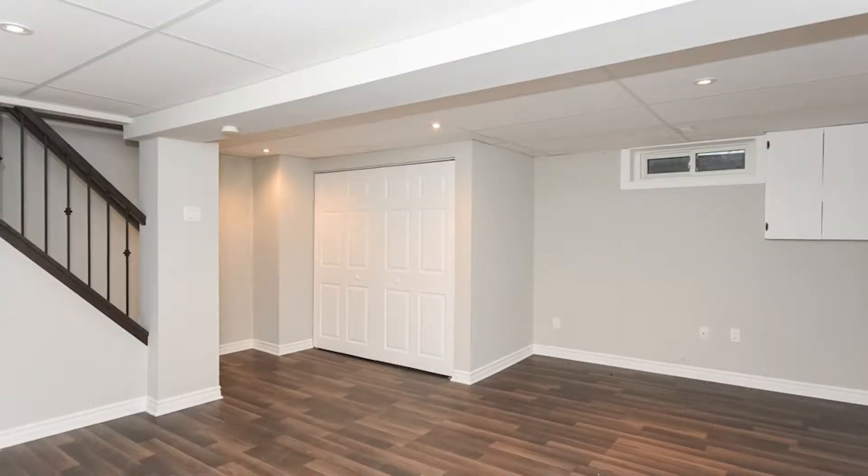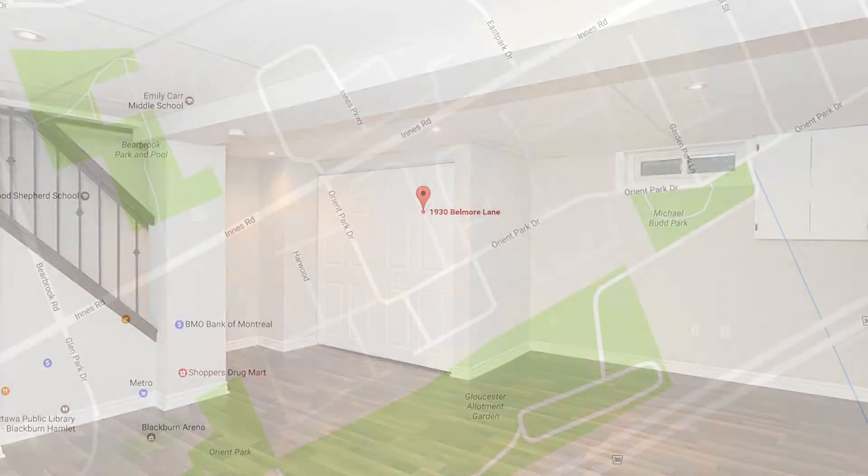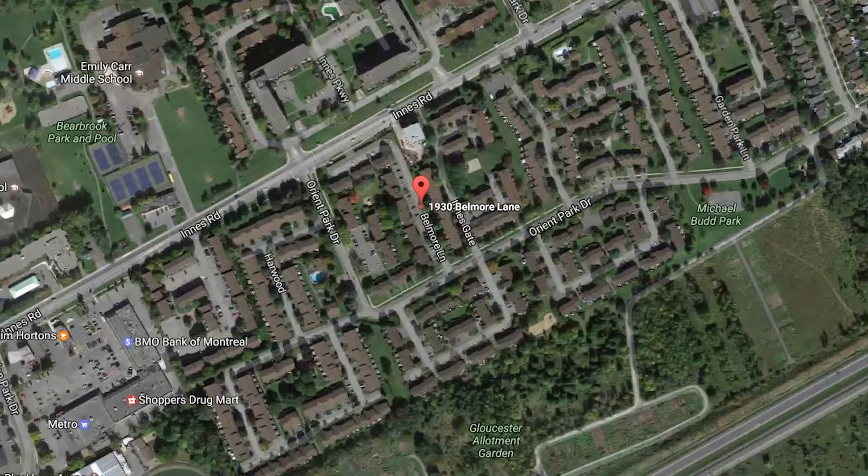It's got a fully finished basement in a great neighborhood close to some great schools, parks and recreation, as well as some great amenities — walking distance to the Tim Hortons as well as easy access to transit.